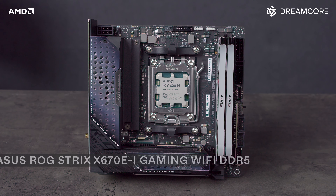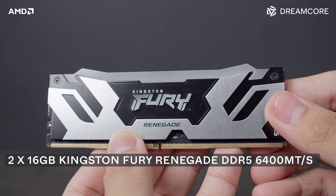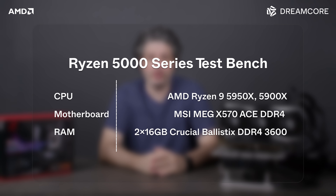We used a Ryzen 7900X with 12 cores and 24 threads, up to 5.6 GHz, which got very, very hot. We used an ASUS X670E-I Gaming Wi-Fi motherboard and Kingston Fury Renegade DDR5 2x16GB sticks. The Intel 12900 we used was on an MSI Z690 Tomahawk with the same DDR5 memory. We also have the 5950X and the 5900X on the MSI X570 ACE with Crucial DDR4 benchmarks.